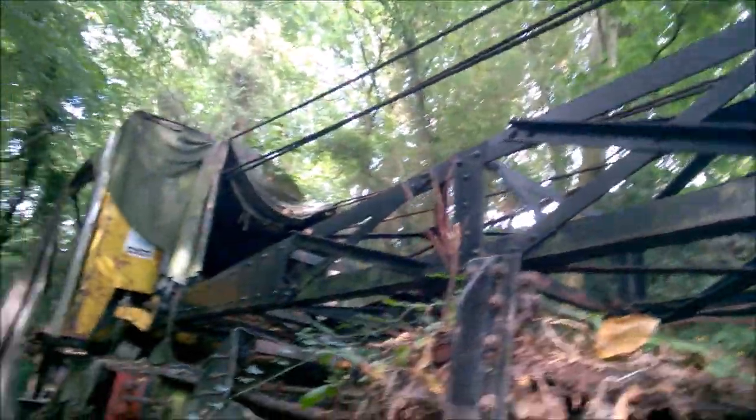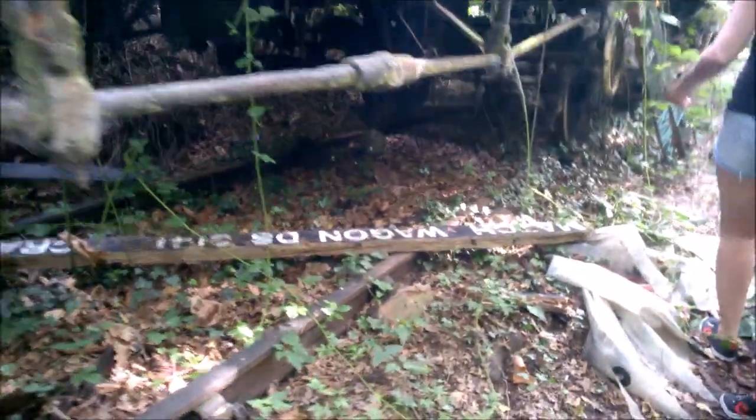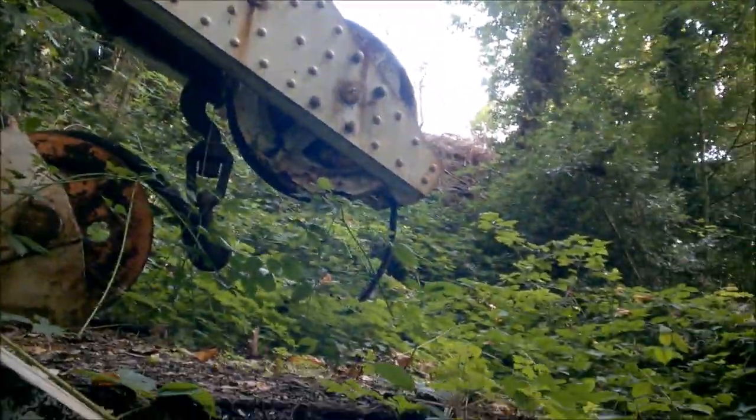Unfortunately the camera is not really doing the scope of this wonderful thing any justice. I don't think it's actually doing it much justice at all.